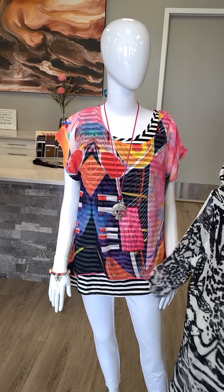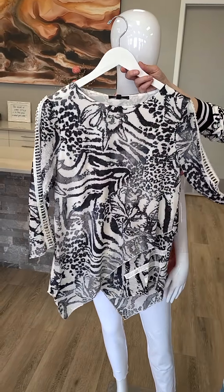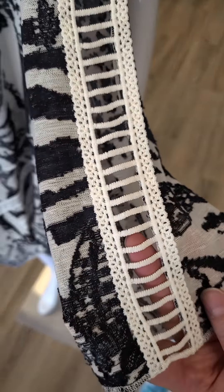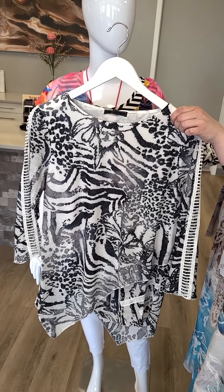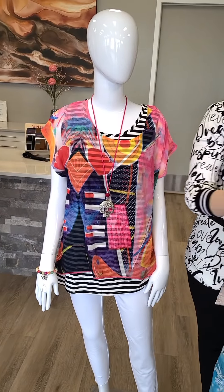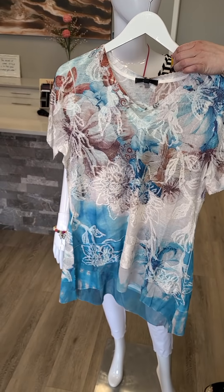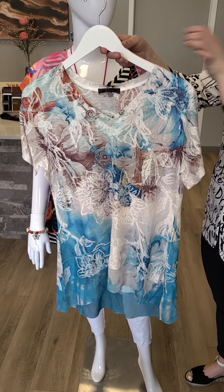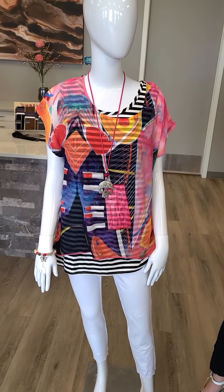Moving on to a couple other pieces you can wear with these white jeans. This is a black and white piece from Kativa. You'll notice the nice lacy arms that are see-through to show your arm. Small through extra large for these pieces, $113. Really soft and stretchy. I love the asymmetrical line on the bottom. This next one has blue and is a short sleeve, also from Kativa — great with white pants. Sizes small through extra large, $99. Super soft, stretchy, and a very flattering cut.